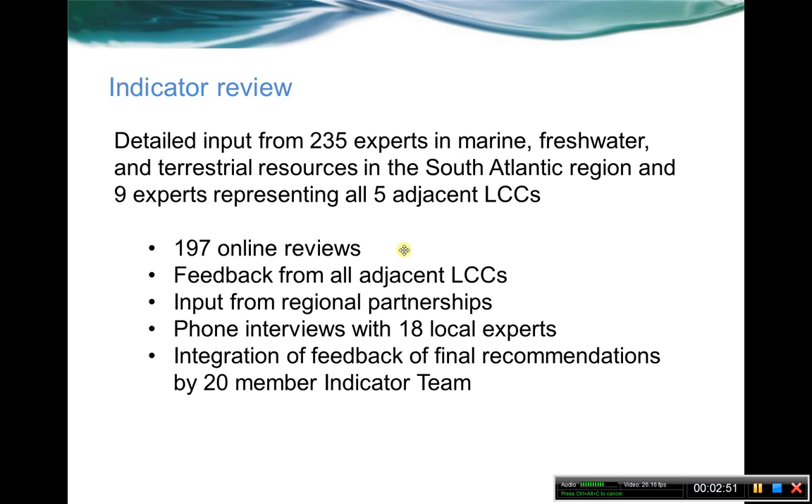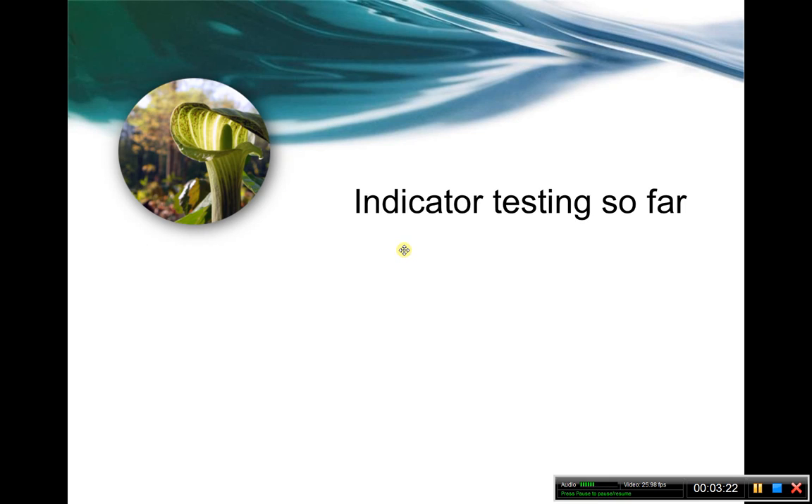The current indicators we're looking at and revising came a couple years back from detailed input from a whole range of different experts in the different ecosystems of the South Atlantic, and input from experts from all the surrounding adjacent LCCs to see how well we might be able to share measures. There was a lot of different feedback from regional partnerships, phone interviews, and finally integration of all that feedback and recommendations from a 20-member indicator team. A lot of folks looked at this first initial set of indicators that were approved about a year and a half ago.